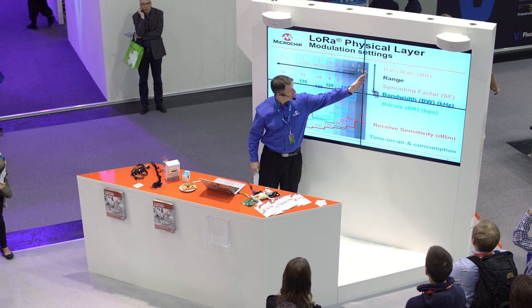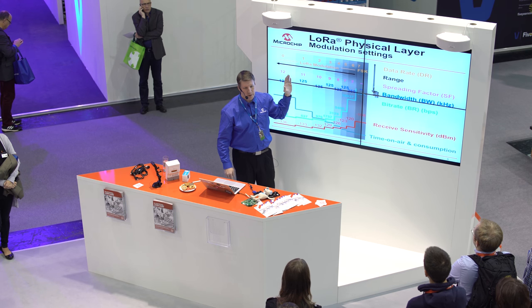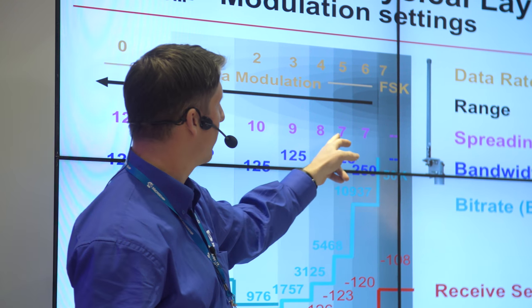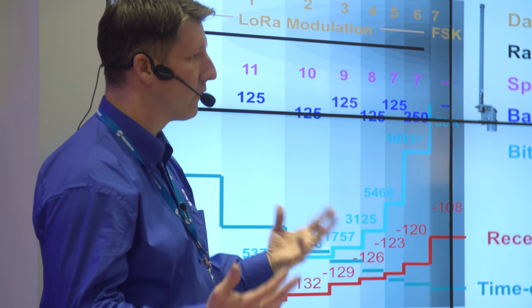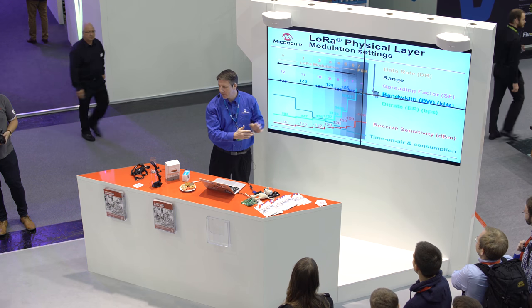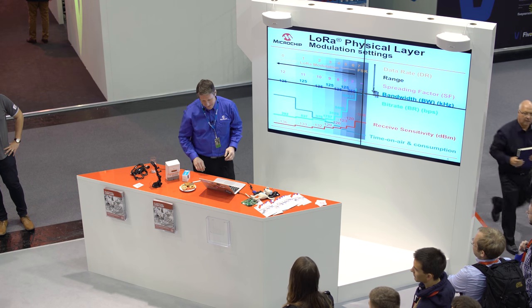We achieve the range by applying processing gain. We have the ability to apply spreading factors. This diagram shows a gateway in the center, and as we move devices further and further away, we switch from analog modulation to LoRa and start applying longer and longer spreading factors. They give us reduced sensitivity, which gives us link budget, and link budget gives us range. So one of the benefits of LoRa is you can change the spreading factor — you can send a packet short range, medium range, or long range.